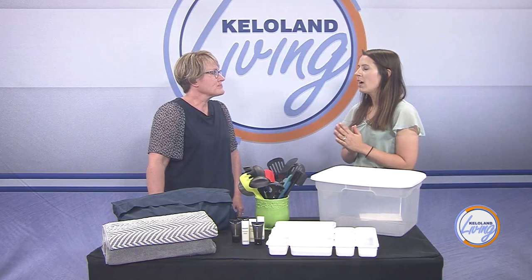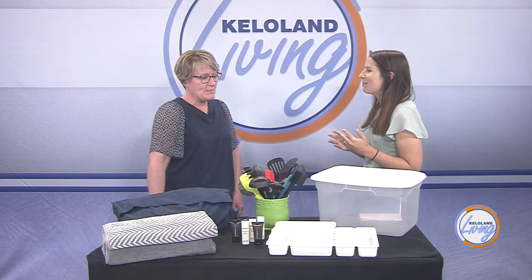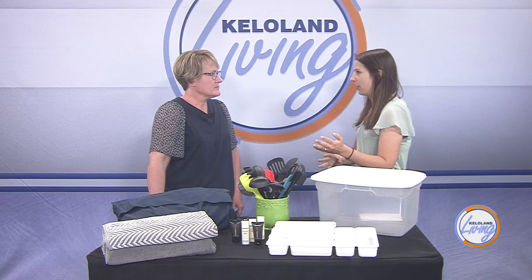Kids are going to birthday parties and coming home with little trinkets all the time, and everything just gets brought in and laid out all over the house. But before we get into some tips, when do you think it's time to maybe let go of some of the clutter that we have?